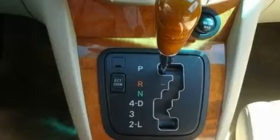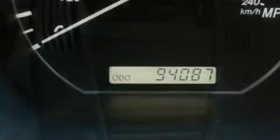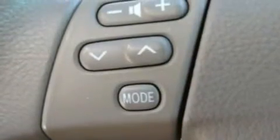An auto dimming rear view mirror and the Homelink transceiver can be programmed to use the same frequency as your remote opening devices such as the garage door, the entry gate, or even the living room lights, enabling you to control them right from the driver's seat.